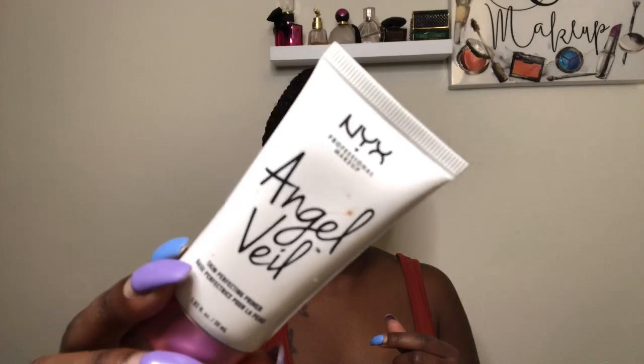First you want to start off with primer. Let me take my glasses off. Today we're going to use the NYX Angel Veil primer. Now I noticed that primer made me a little dry, brought out some of my dry spots. So I'm just going to use my Avena X Glow Infusion Drops — you can use whatever serum you want. That's if you're dry; if you don't have dry skin then don't worry about this step.